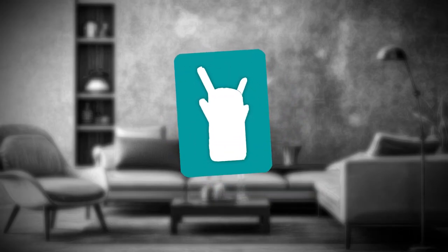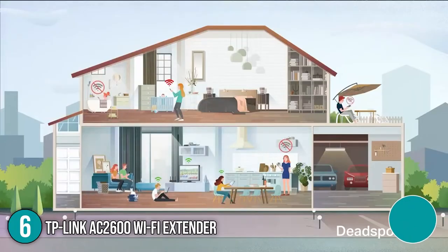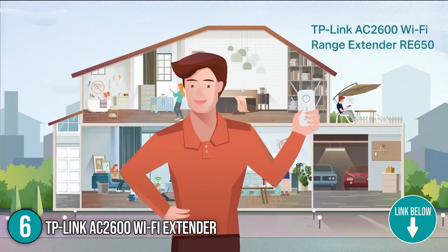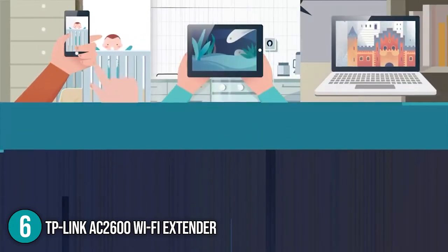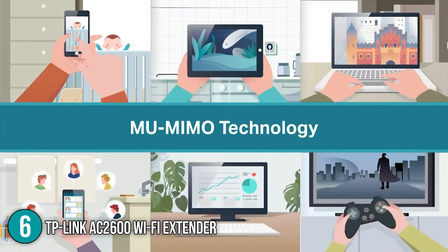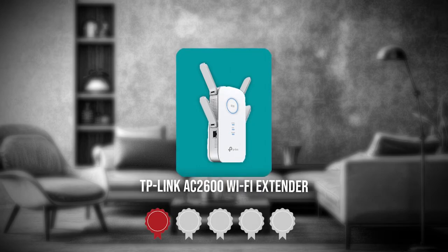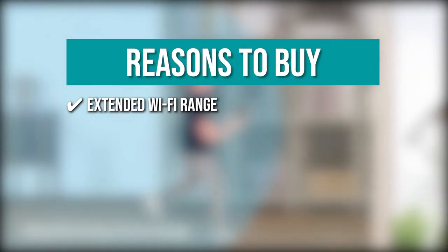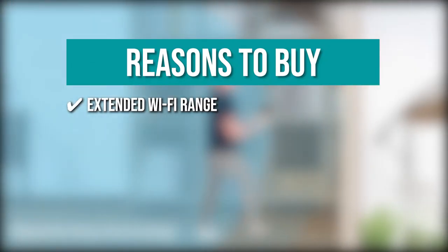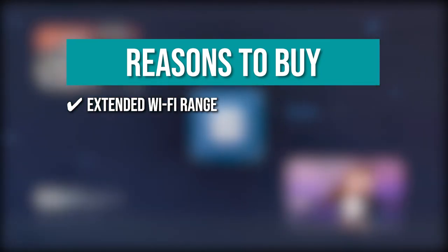The sixth Wi-Fi extender on our list is the TP-Link AC2600 Wi-Fi Extender. Send high-performance Wi-Fi across your home and eliminate dead spots and lag with the TP-Link AC2600. This range extender's Wave 2 Wi-Fi technology creates ultra-fast Wi-Fi for seamless gaming and 4K streaming in any room. TrustedShoppingguide.com has awarded it a 4-badge rating. Extended Wi-Fi range — it extends the range of your Wi-Fi with a dual-band RE650 and is compatible with any type of router, gateway, or access point.